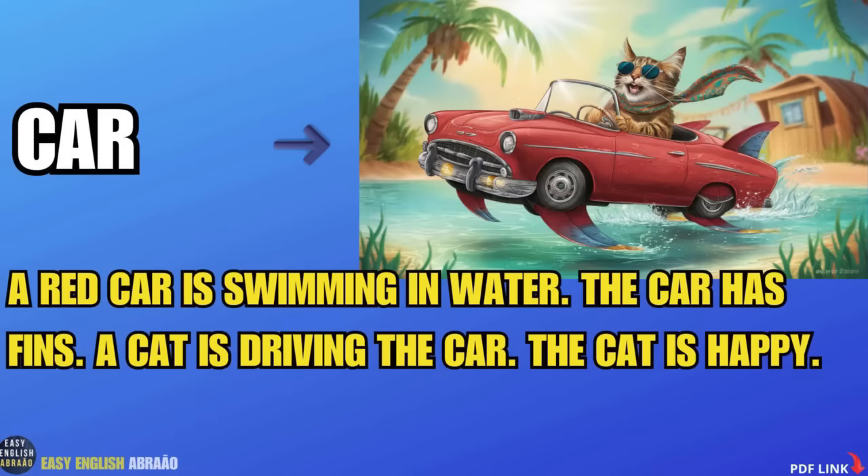Car. A red car is swimming in water. The car has fins. A cat is driving the car. The cat is happy.